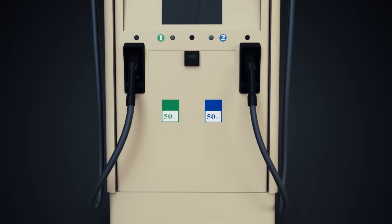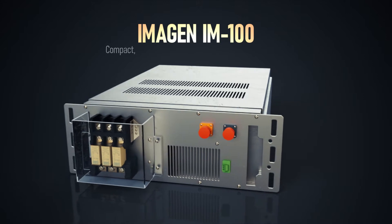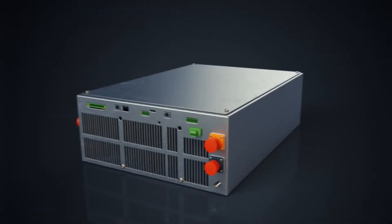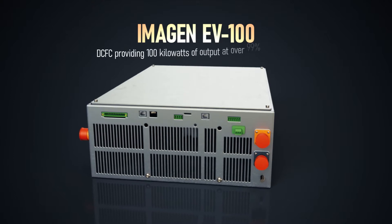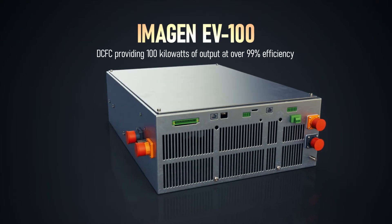For starters, instead of one big bulk unit, there are two decidedly smaller ones. The Imagine IM100 is an extremely compact, transformerless, AC-DC bi-directional inverter. It works in tandem with the Imagine EV100, a DC fast charger that provides 100 kilowatts of output at over 99% efficiency to a single vehicle.